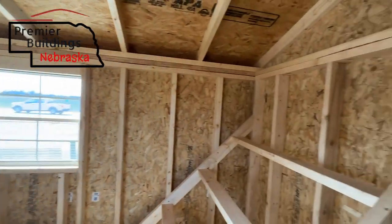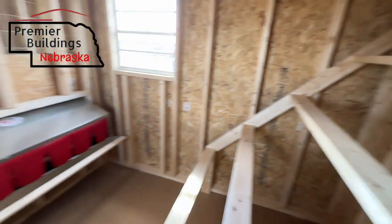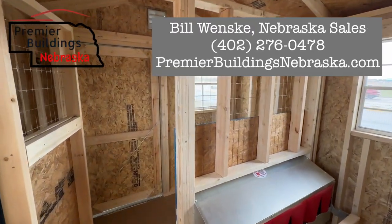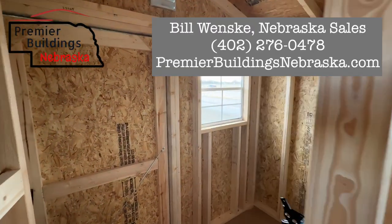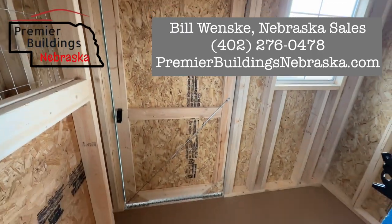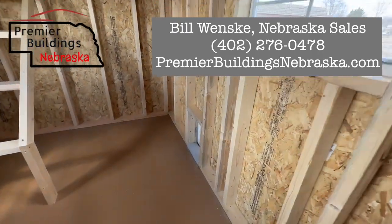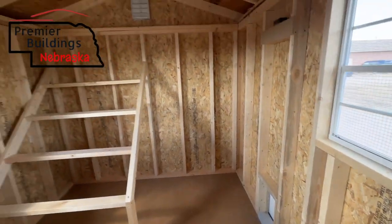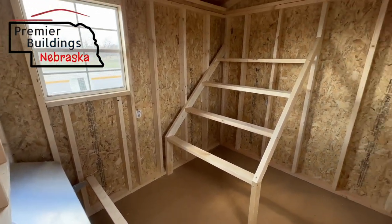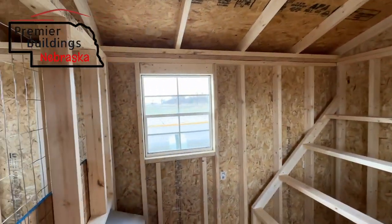This is by far the best chicken coop we have seen to date. We love these things and they are moving fast. If you have any questions, give Bill Wenski a call. We can custom order you one — pick out the colors and the size that you want. We can also move the doors around if you want, and put the chicken door in different places as well. This one's on our Columbus, Nebraska lot. If you're in the Columbus area and want to come out and check it out, the door is unlocked and you're more than welcome to come in and take a peek. Thanks for watching.